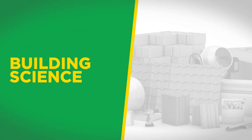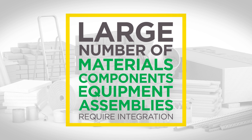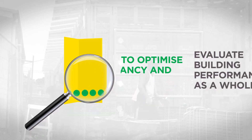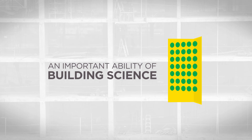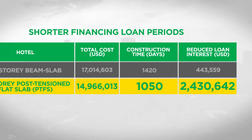In building science, it is widely accepted that a large number of materials, components, equipment, and assemblies must be properly integrated to achieve a high-performance building. It is crucial that we evaluate how the building performs as a whole to optimize its occupancy and functionality. An important ability of building science is the quantification of performance parameters which allow you to accurately plan financing and operation costs of the building.